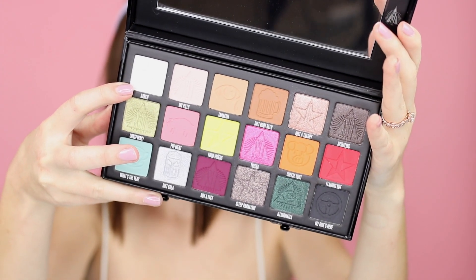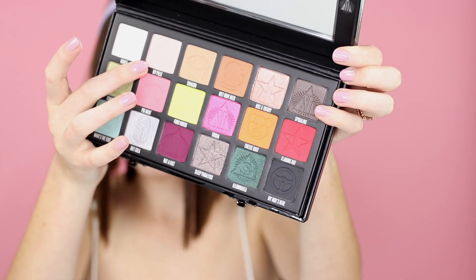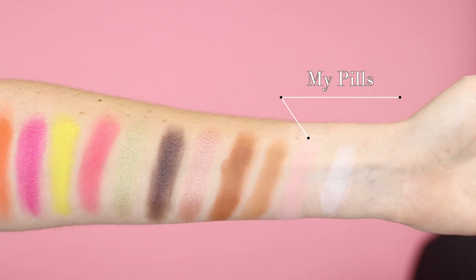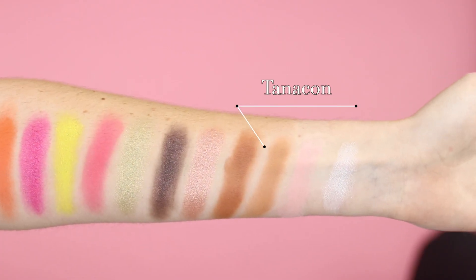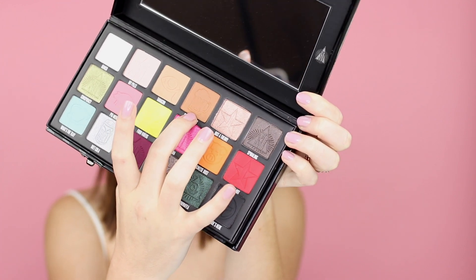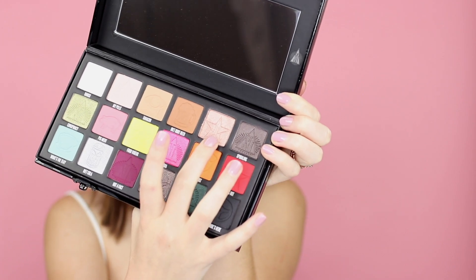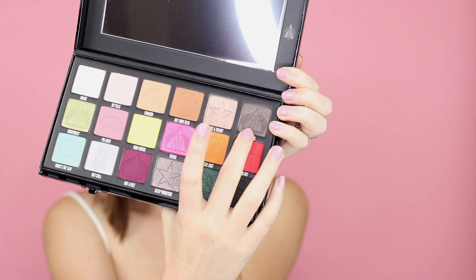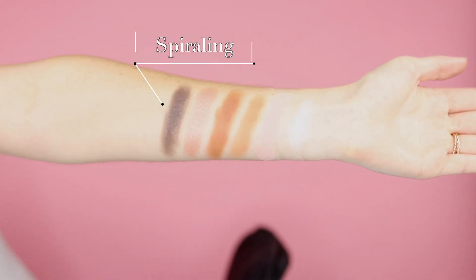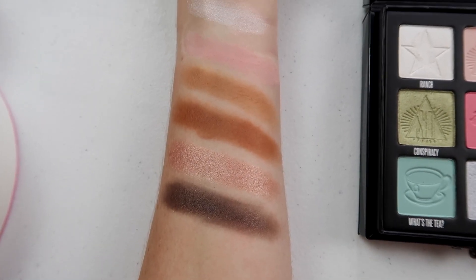First we have Ranch, which is a buttery smooth shimmer. Then we have My Pills, which is a chalky pink color — smooth but not as pigmented just because of the light color. Then we have Tanacon, which I think is a beautiful crease color, along with Diet Root Beer, which is a stunning crease color as well. We also have Just A Theory, which is a beautiful, very pigmented shimmer. Then we have Spiraling, which is a shimmer black — beautiful, but since it's darker it fades quickly, though it builds beautifully.